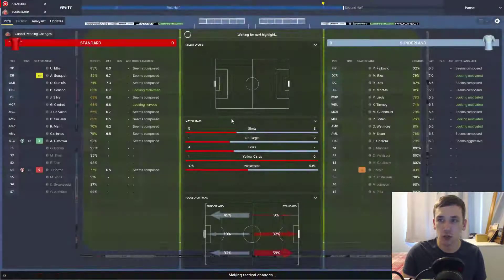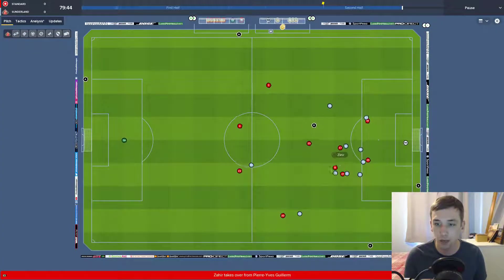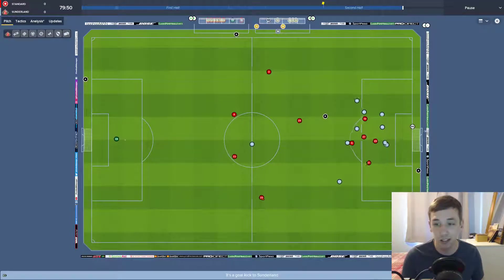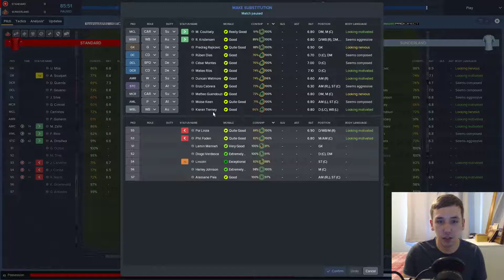We'll save our last sub just in case there's another injury. Standard are high up the pitch — if we can catch the ball here we'll break, but they're keeping the ball well in the centre. Ritchie is through and he nearly scored. Cabrera is having a poor game up top and we might have to bring on Alessane Pley in his position.